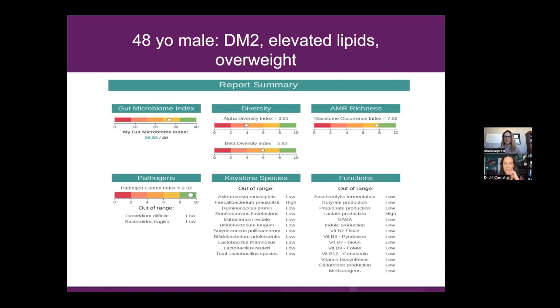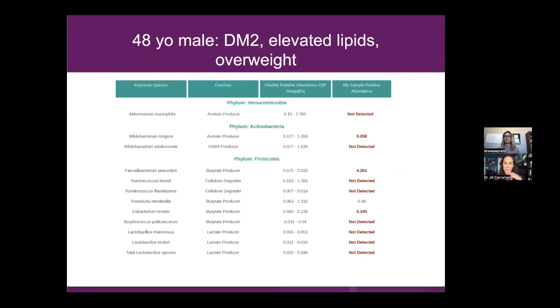This particular gentleman has very low keystone species and many of them are missing, which will foreshadow into why metabolic issues are at play. These keystone species specifically produce butyrate — so important to our metabolic health. It's not only our glucose metabolism and hormones, but it also influences our mitochondria, the organelle in our cells that makes energy. That organelle is one of the most important pieces to watch in health.